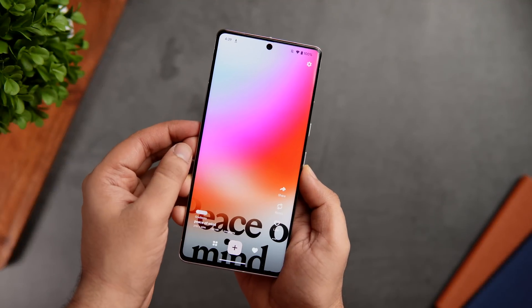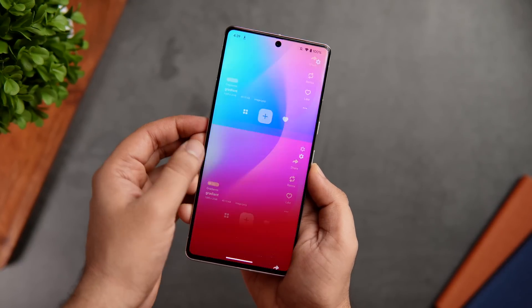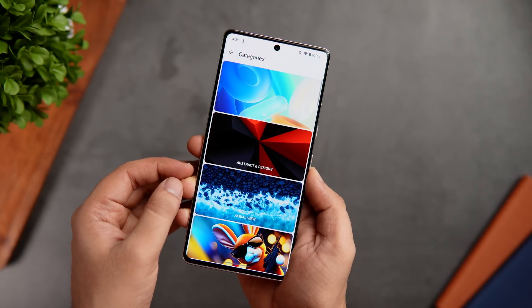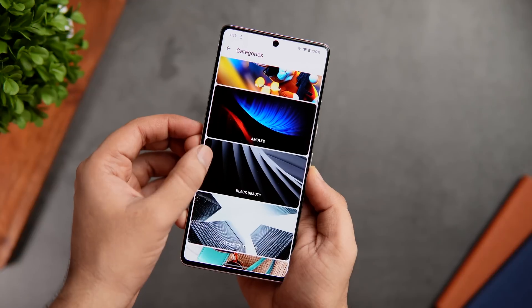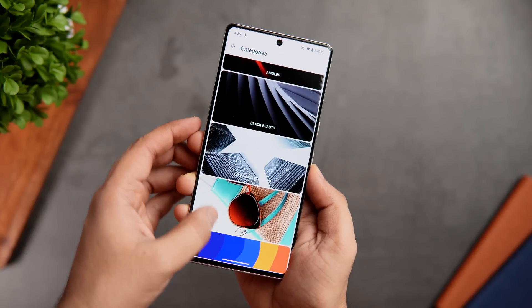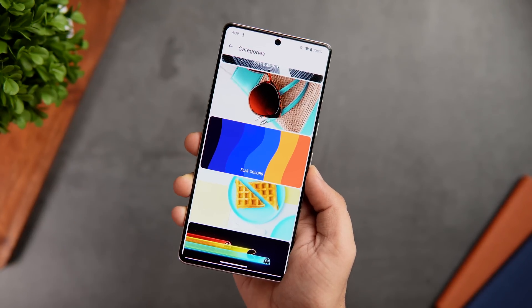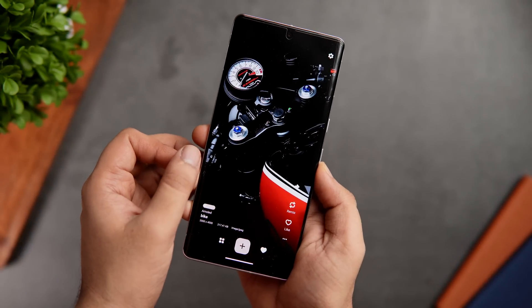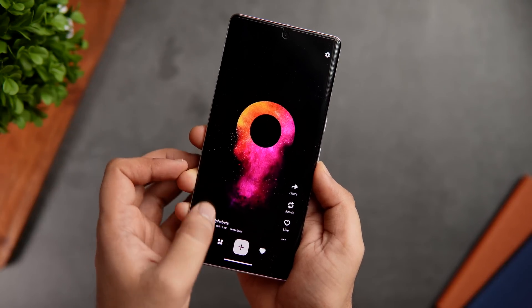It gives you an option either to download or set it directly onto your home screen. When it comes to the wallpapers themselves, it offers a wide collection of highly curated 4K wallpapers that will definitely bring a fresh new look to your Android home screen. It has more than 30 different categories ranging from stunning landscapes to beautiful abstract designs, including AMOLED, gradients, minimal nature, patterns, and much more. All in all, it's like a one-stop shop for all your wallpaper needs and the app is completely free to download.